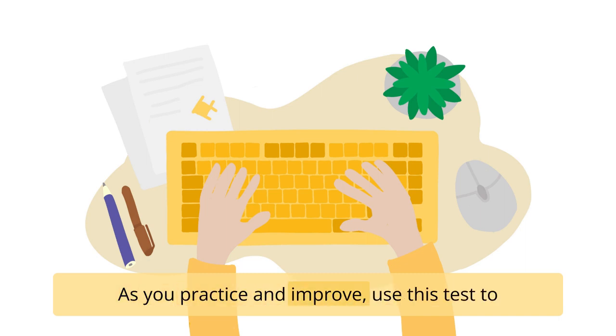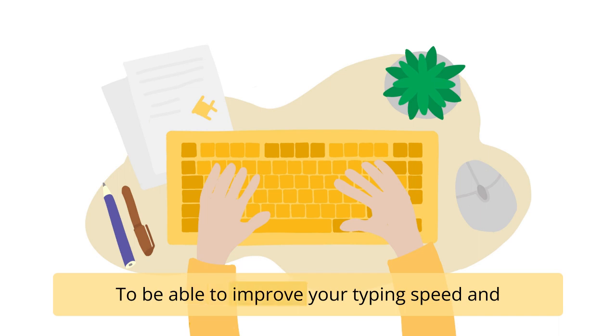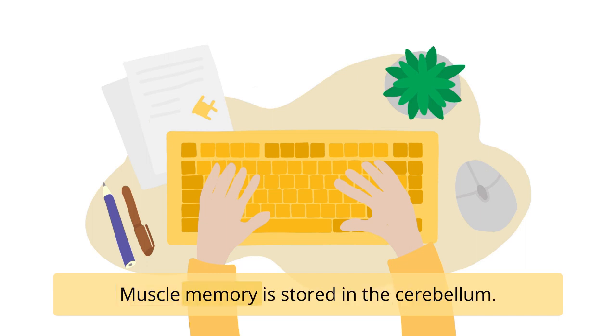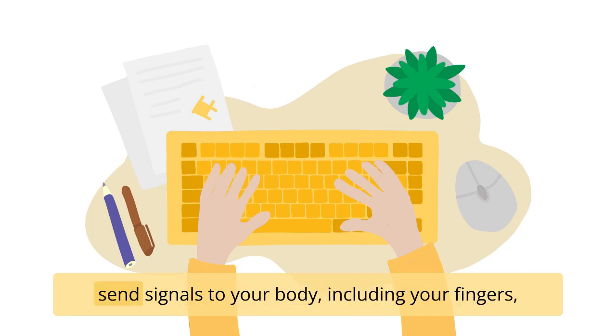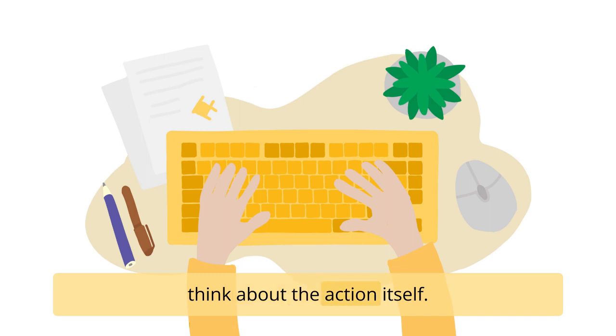As you practice and improve, use this test to measure your progress and identify areas for improvement. To be able to improve your typing speed and accuracy, you'll also need to build your muscle memory. Muscle memory is stored in the cerebellum. This part of the brain is designed to send signals to your body, including your fingers, so you move them automatically without having to think about the action itself.